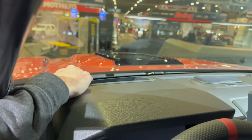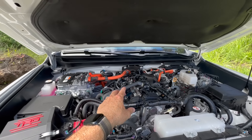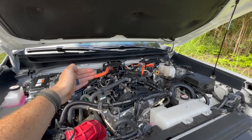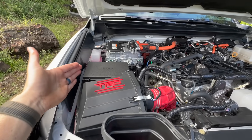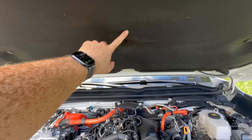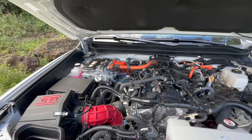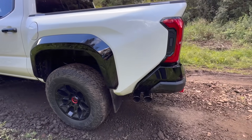Under the hood is the new i-Force Max — a 2.4-liter inline four-cylinder turbocharged hybrid engine, very similar in layout to the Tundra's: engine, electric hybrid motor, then an eight-speed transmission. Being a TRD Pro, it gets a TRD cold-air intake and TRD exhaust for better breathing. The battery is located under the seat, and the hood is still a prop-style. Out back there's a dual-tip TRD exhaust — let's hear how it sounds.